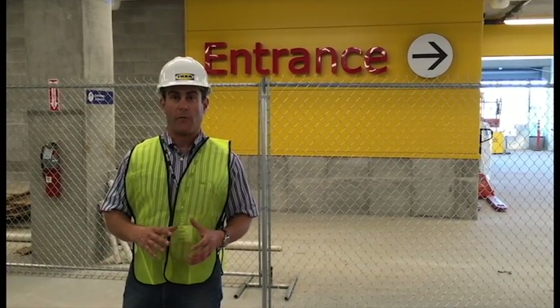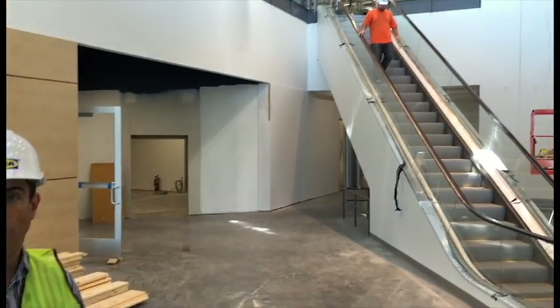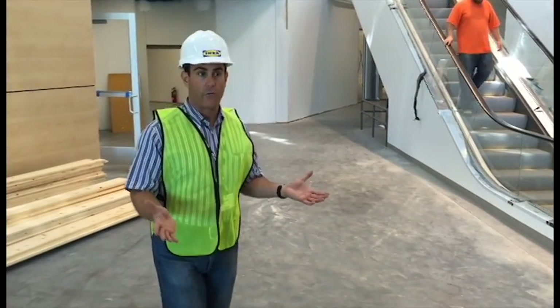Hi, I'm Joseph Roth, Public Affairs Manager for IKEA, and I want to welcome you to IKEA St. Louis. This is what would typically be the lobby of the store here in St. Louis. Because we're elevated above parking, there's a vestibule before you get to this point, but this is where customers really get to experience the IKEA store for the first time.